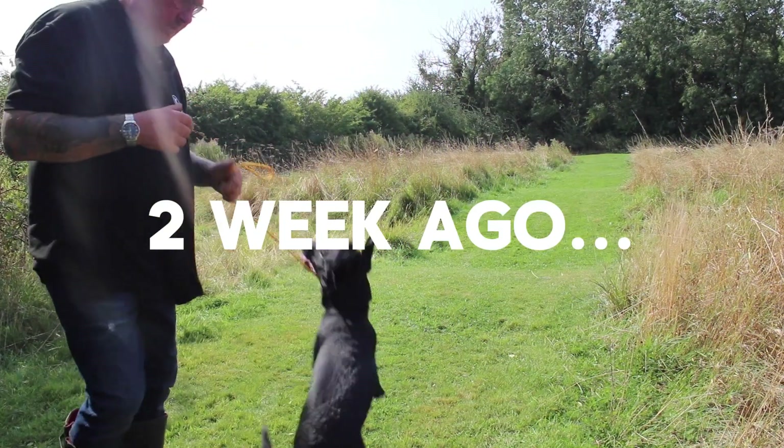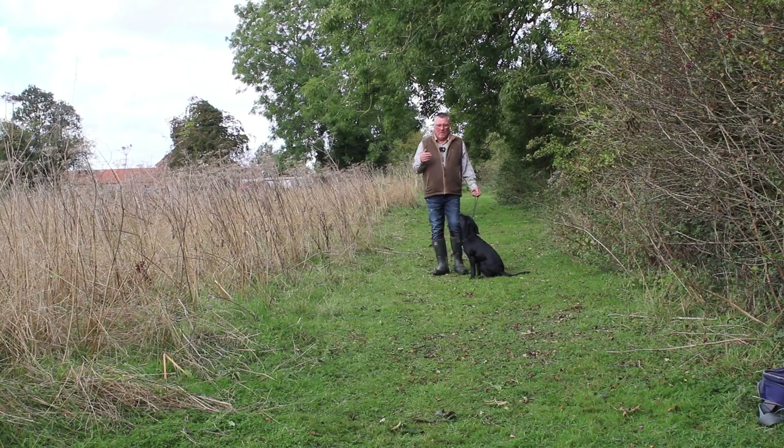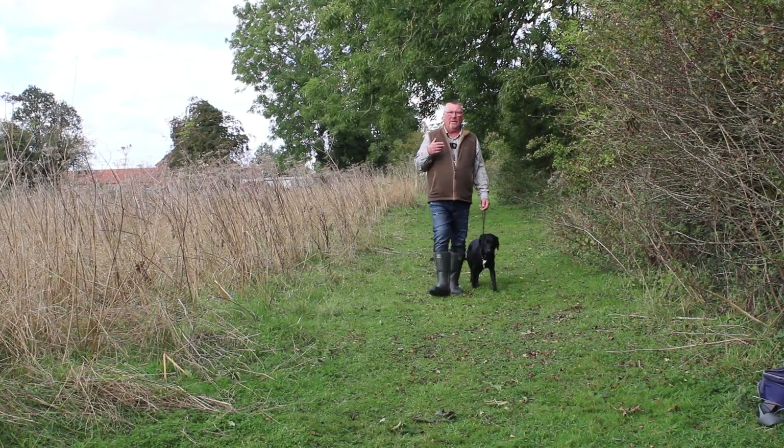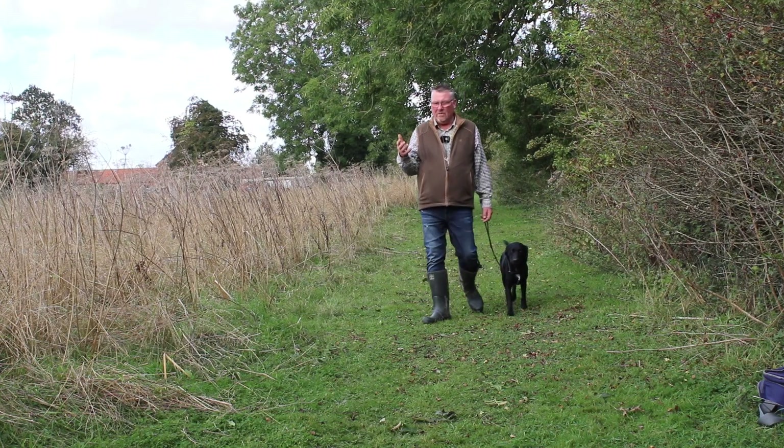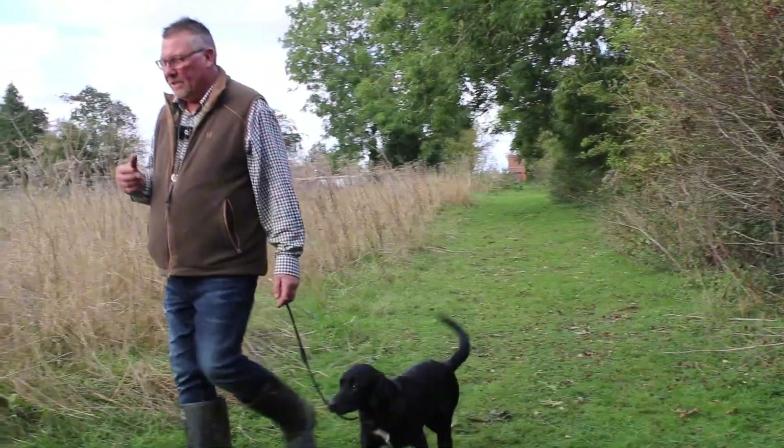And that's it - he's straight up at me. He's trying to nip my hand. He's been conditioned now. So when we put that sit whistle on he's with us. He turns round and he faces us. So now let's take him off the lead - this is the important bit.